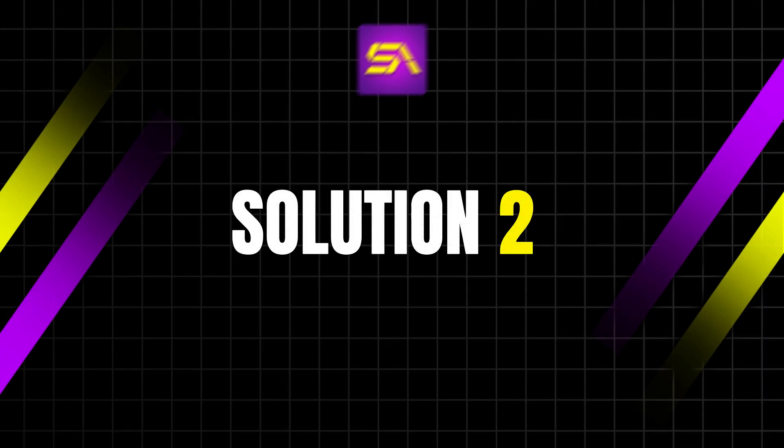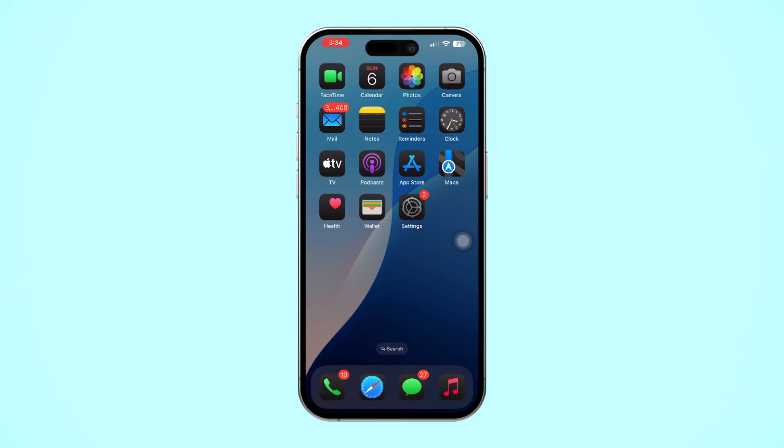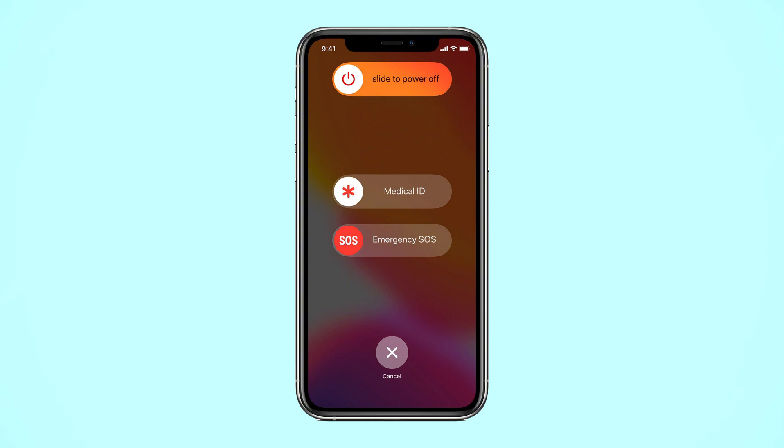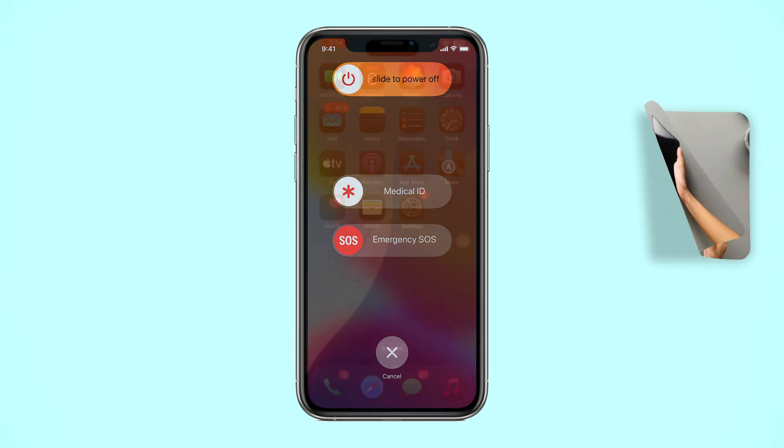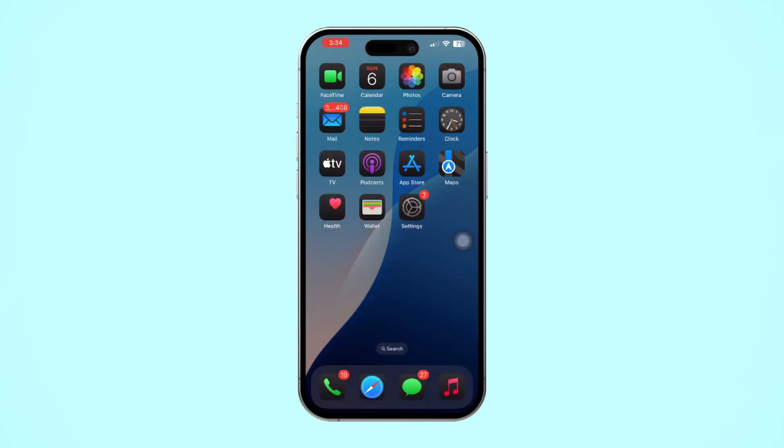Solution 2: Clean the charging port. A dusty or clogged charging port can create poor connections and slow down your charging. Before cleaning, turn off your iPhone to avoid any damage. Next, gently clean the port with a soft brush or compressed air to remove any dust or debris. Be cautious not to damage the port while cleaning it.